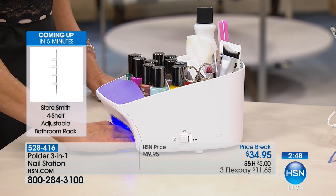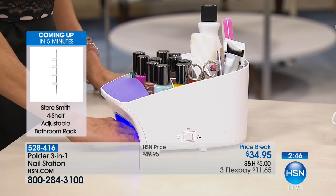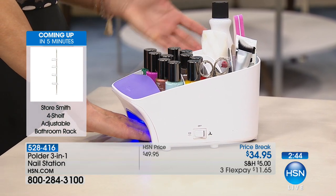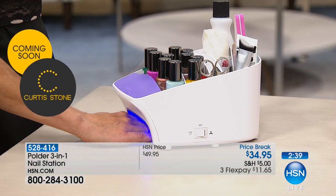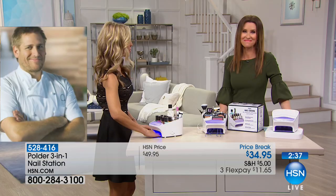Gel can last up to two weeks. Normally you'd spend around eighty dollars a month on salon visits. Now you can have great nails 24/7 all year round, run out the door, and they're going to be nice and dry.